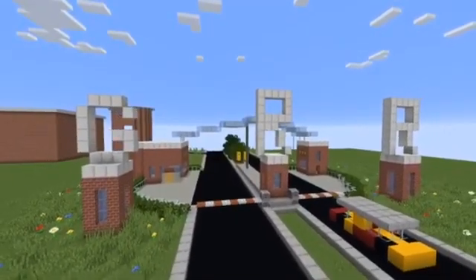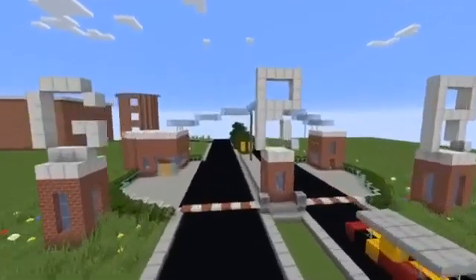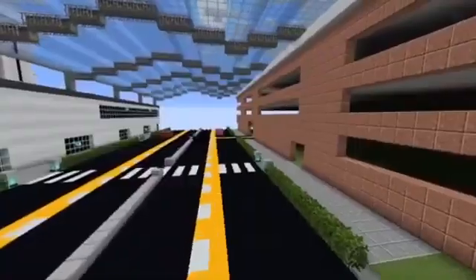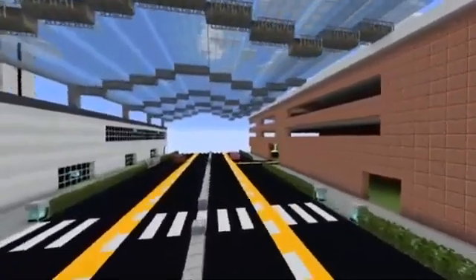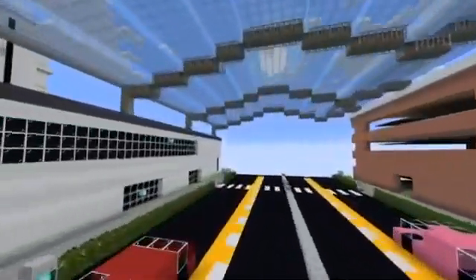At Gerald R. Ford Airport we take safety and security to the next level. We'll have all passengers' tickets checked before they enter. When passengers visit we want them to feel safe and at home with this beautiful and scenic entry area.